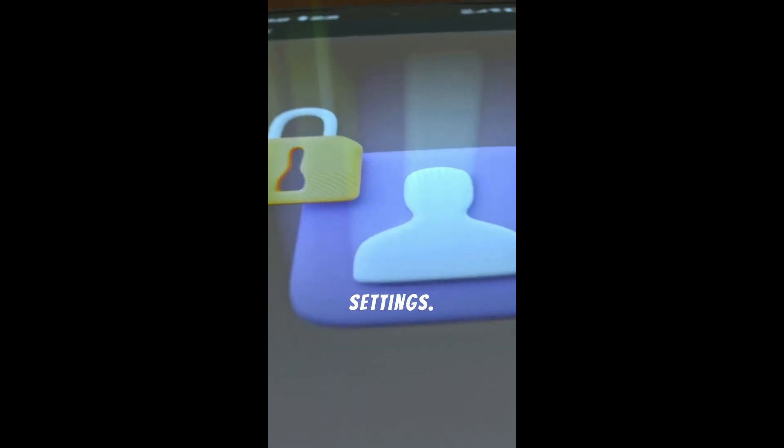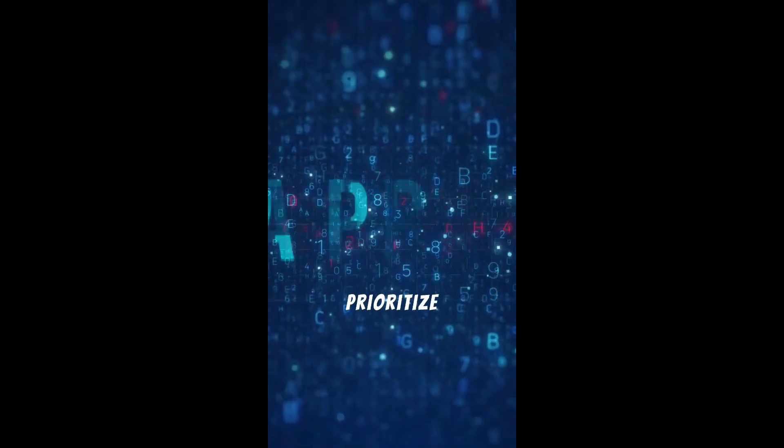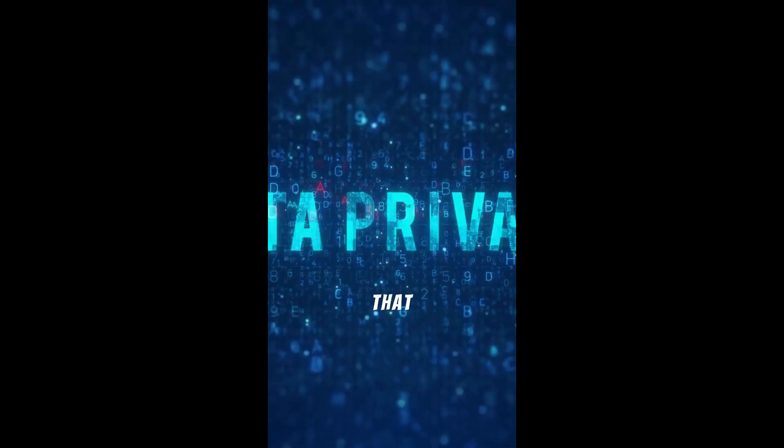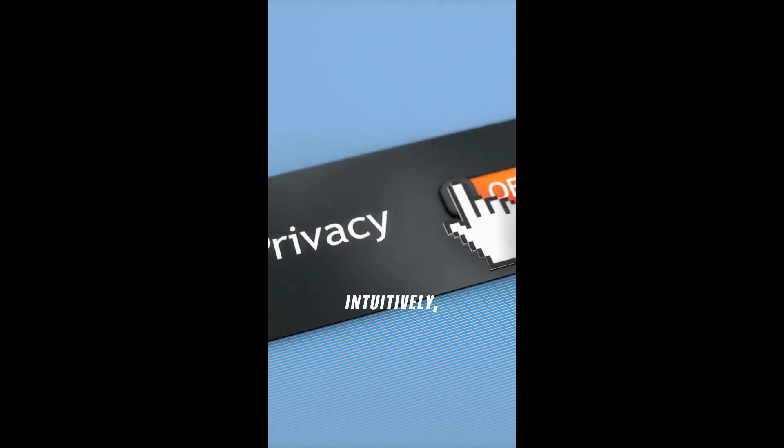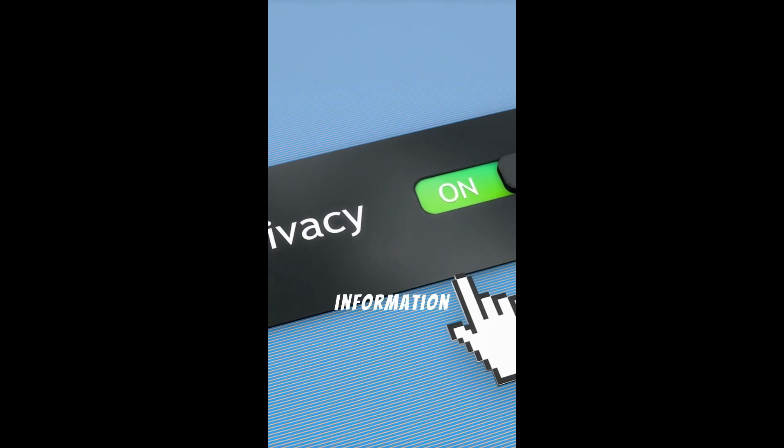First up, we have enhanced privacy settings. Apple continues to prioritize your security with new tools that give you more control over your data. You can now manage app permissions more intuitively, ensuring your personal information stays safe.